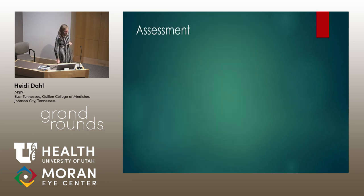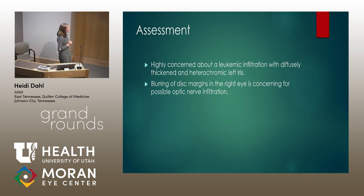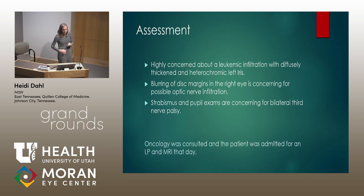Our assessment here: we're really concerned that there might be a leukemic relapse in the iris because of the thickening and heterochromia. The blurring of the disc margin is concerning for a possible optic nerve infiltration, and the strabismus and pupil exam are concerning for a bilateral third nerve palsy. At this point, the patient was escorted downstairs to oncology and was admitted that day for an LP and MRI of the head.